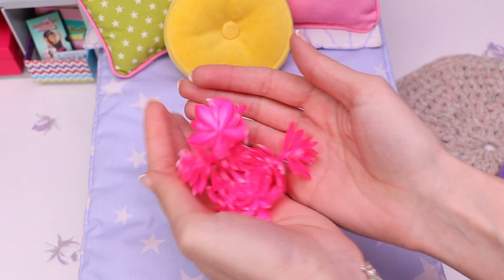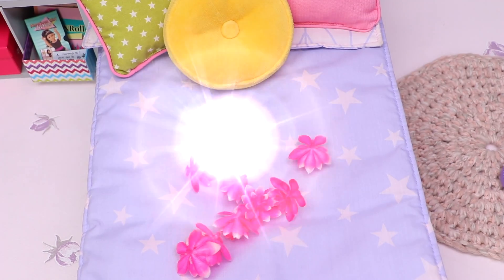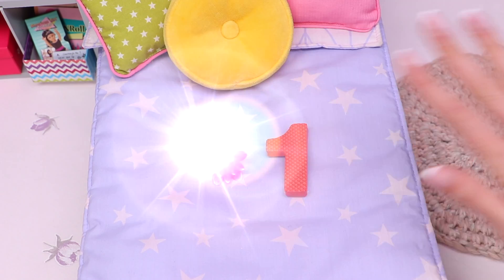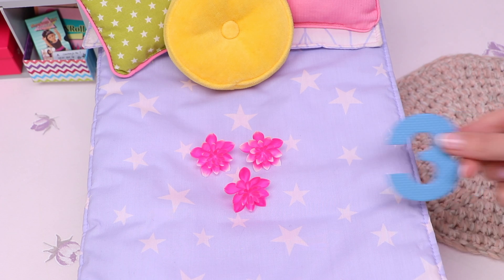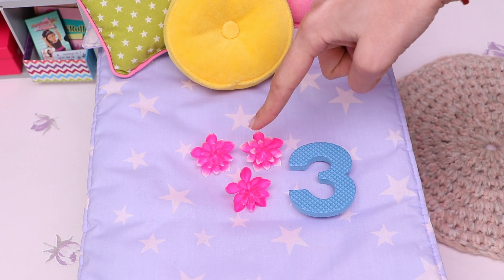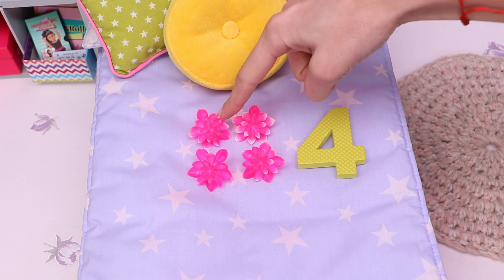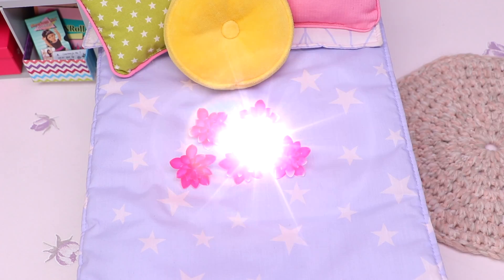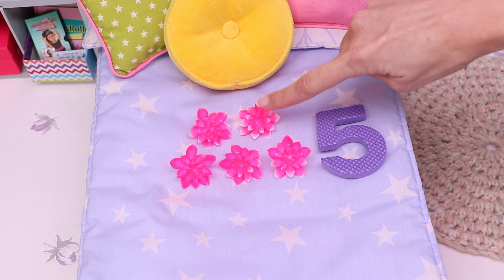Here are all 9 pink Hawaiian flowers! Let's start learning! Yay! This is the number 1 for 1 flower. 2 flowers for number 2: 1, 2. 3 flowers for number 3: 1, 2, 3. Number 4: 1, 2, 3, 4. This is number 5: 1, 2, 3, 4, 5.